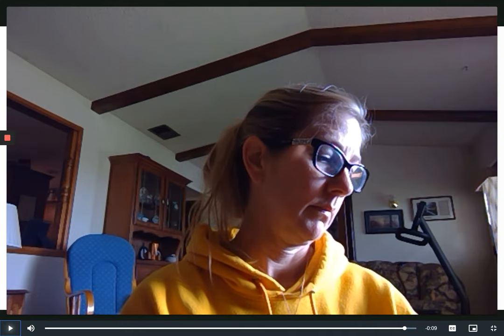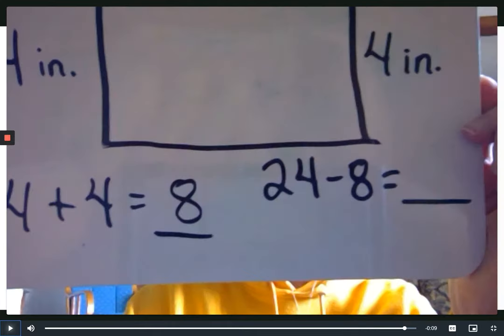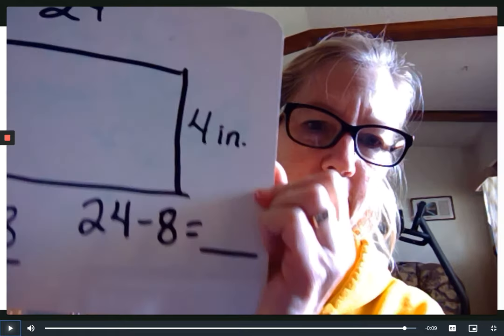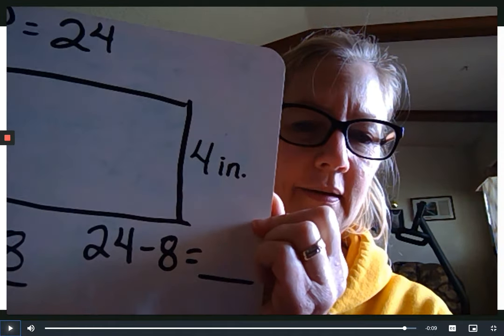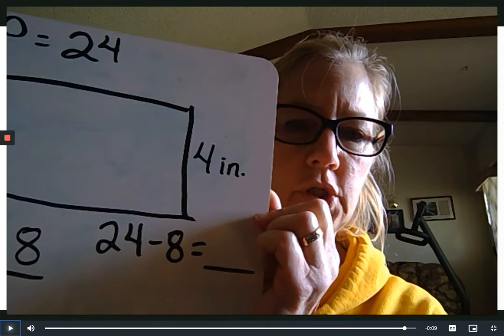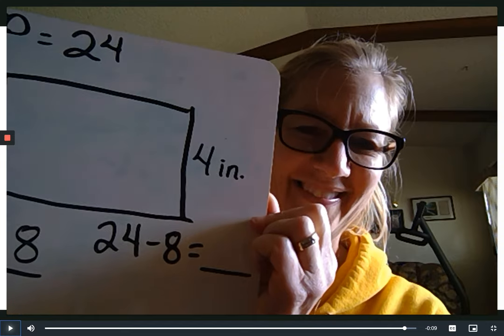Now we have to take that eight out of the 24 that we know, because perimeter man would have to go 24 inches to walk all the way around. So now you've got 24 minus that eight that we know about the two sides. I'll give you a minute because you may have to regroup. You're right — it's 16.